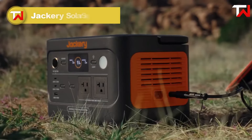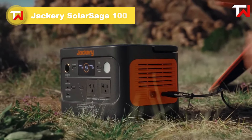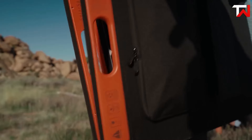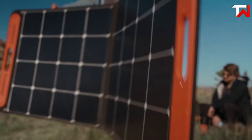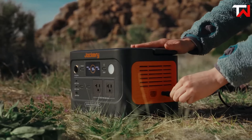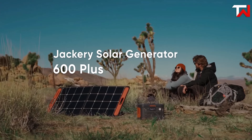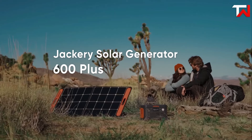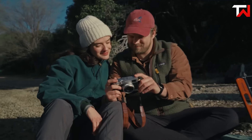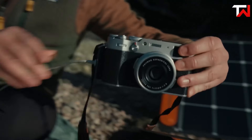The Jackery Solar Saga 100, priced at $299, is a top-notch solar panel designed for outdoor enthusiasts. Setting it up is simple, with two included kickstands that keep it stable on various surfaces, making solar energy collection effortless. Its 23% energy conversion rate, thanks to high-performance monocrystalline silicon cells, outperforms many conventional panels. Built to last, the Solar Saga 100 features a durable, splash-proof design with an IP65 water-resistant rating, though it should not be submerged.